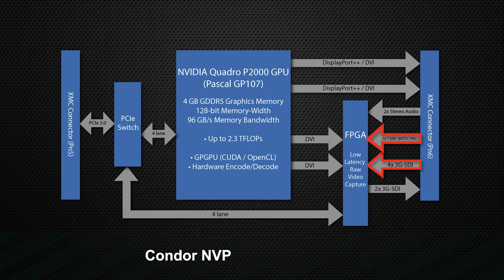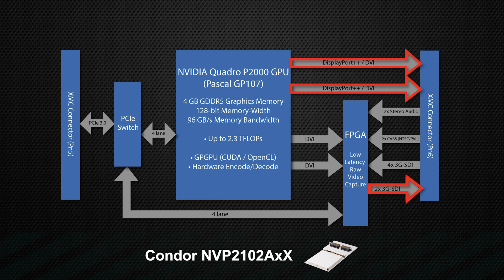With six inputs and four outputs, the Condor NVP-2102AXX is the only six-channel XMC card of its kind. The card has four 3G SDI inputs, two CVBS NTSC and PAL inputs, and two audio inputs, along with two 3G SDI and two DVI or DisplayPort video outputs.